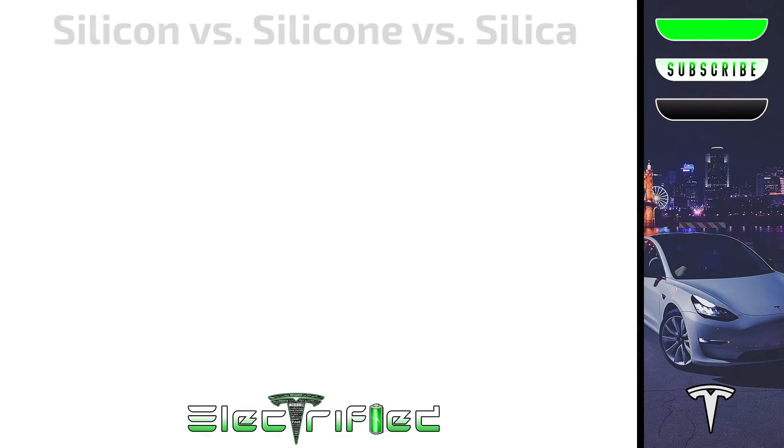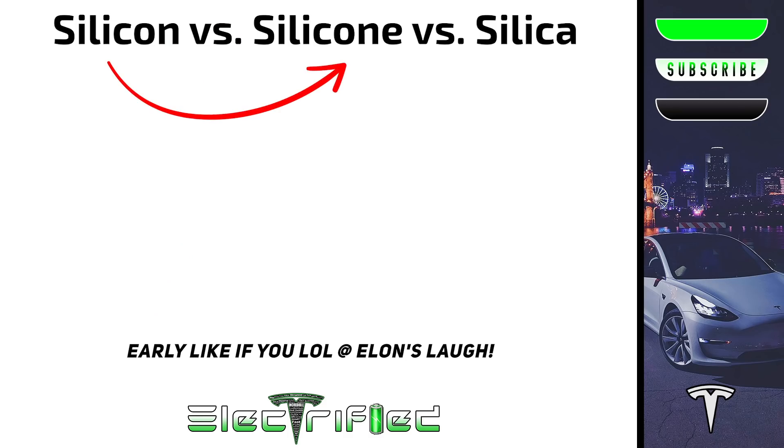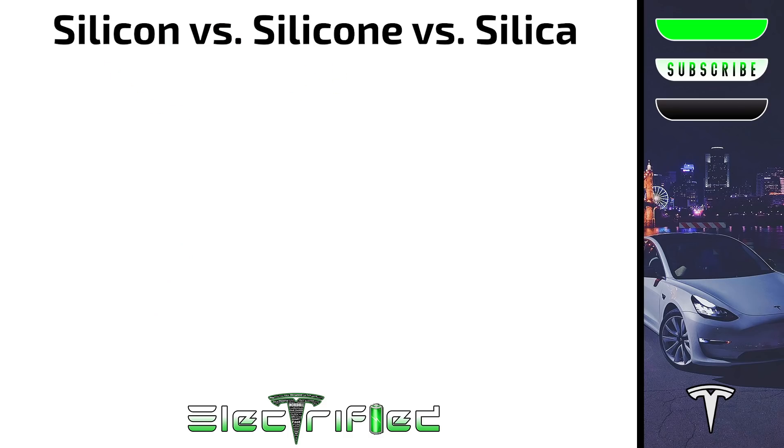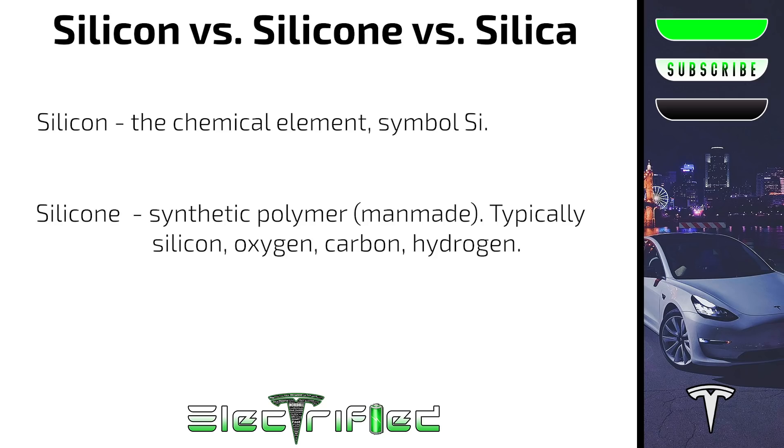Before we get into this at all, we need to take a moment to break down the difference between silicon and silicone, as well as silica. They are not the same. It is not just a pronunciation situation like 'tomato, tomato.' Silicon and silicone are literally as different as can be. Silicon with no 'e' on the end is the chemical element with the symbol Si.